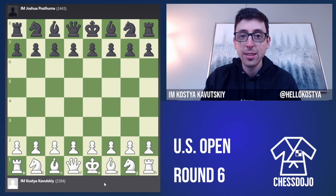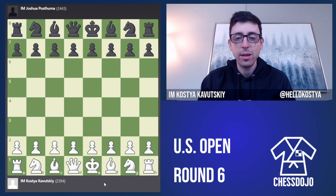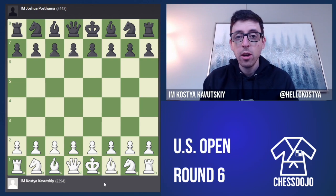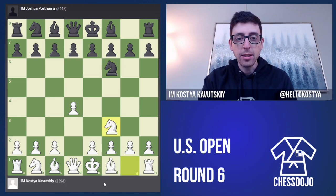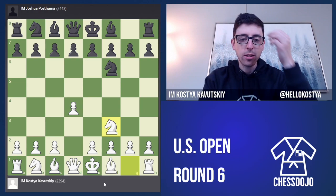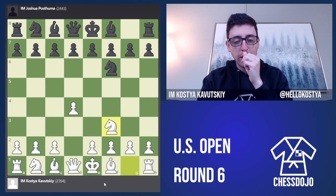Hey folks, I'm back to cover round six from the 2023 U.S. Open being held here in Grand Rapids, Michigan. In this round I was paired against International Master Joshua Posthuma, who I believe is from Michigan. This was a very interesting game — we're playing on board two in the traditional schedule, the nine-day section. I had four and a half out of five points going into this round, with two players at five on board one, so I was definitely hoping to win with white.